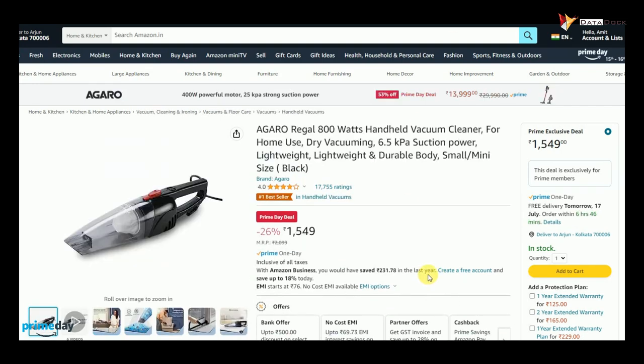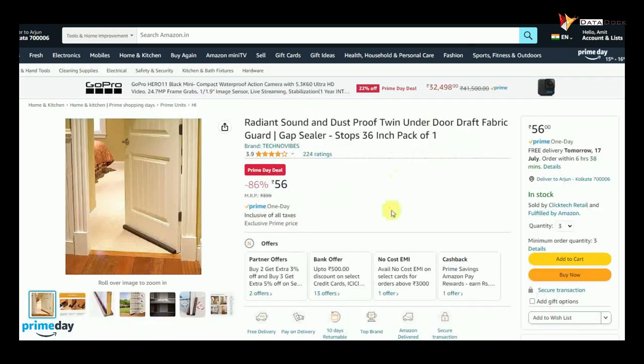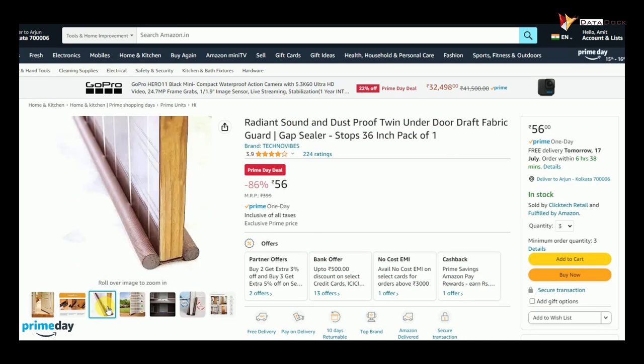This will cost you Rs. 649, which was originally Rs. 1818. We are getting it at Rs. 8818. This product is really interesting.